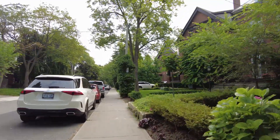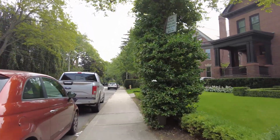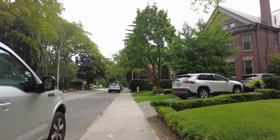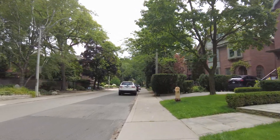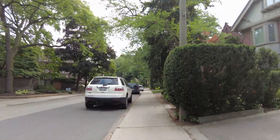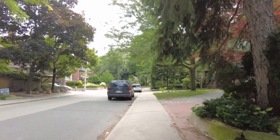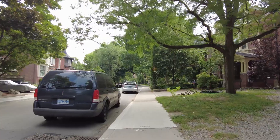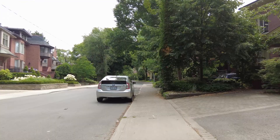This neighborhood is primarily Victorian-style homes. I've been told there are also a lot of Edwardian-style homes, and of course some people have built something new inspired by a different type of architecture. Someone told me there's a house here that looks like it could have been designed by the guy who designed Fallingwater in the US.